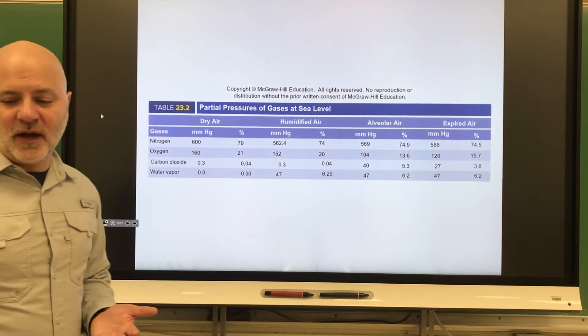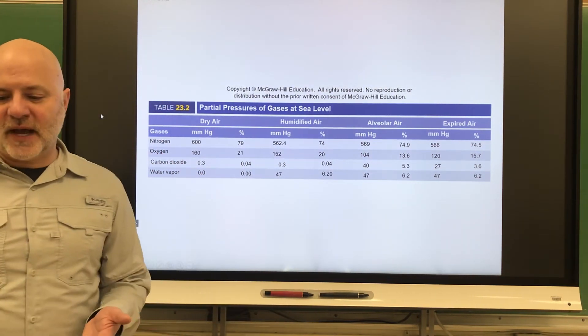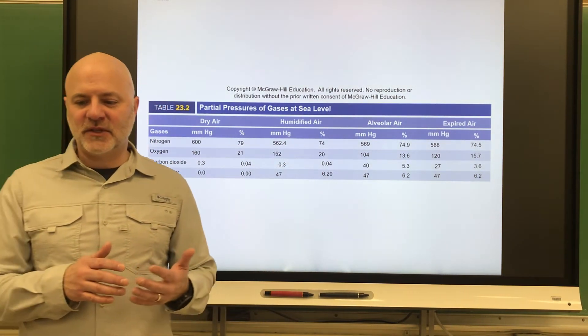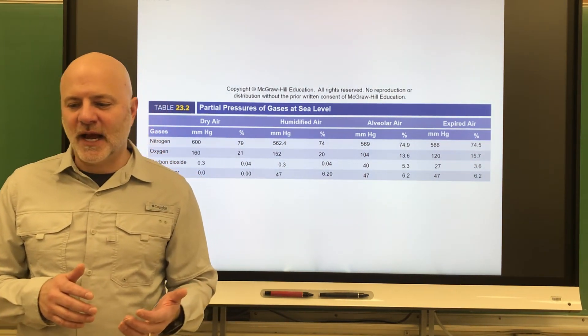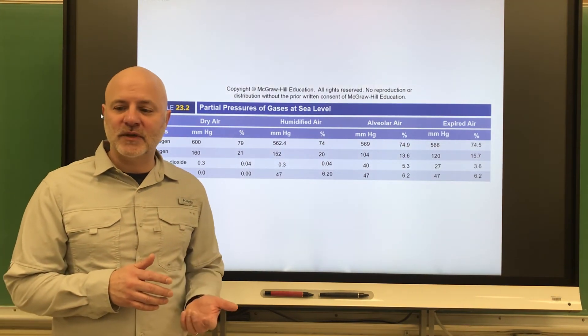Now let's look at the composition of alveolar gas. In our atmosphere, the gas composition is mostly nitrogen at 78.6%, oxygen at 20.9%, carbon dioxide at 0.04%, and water at 0.46%.